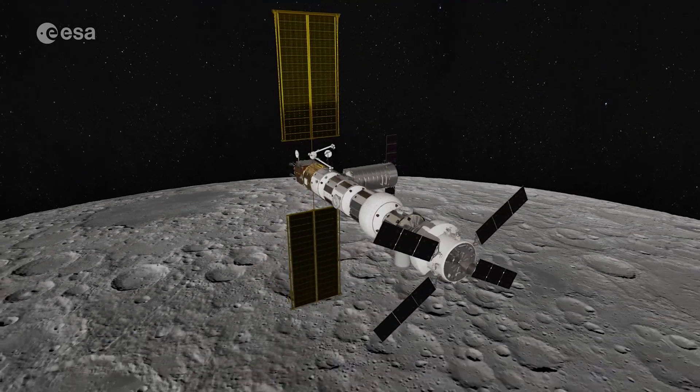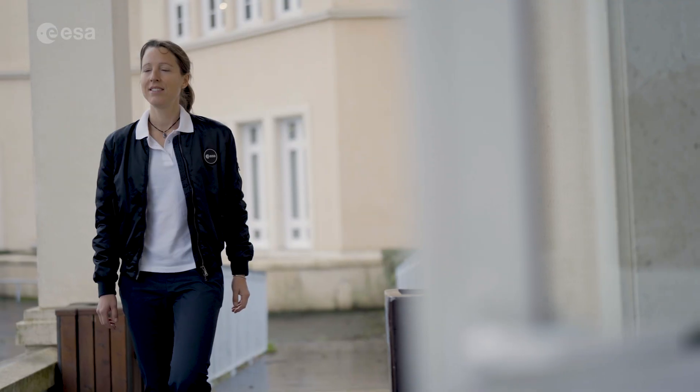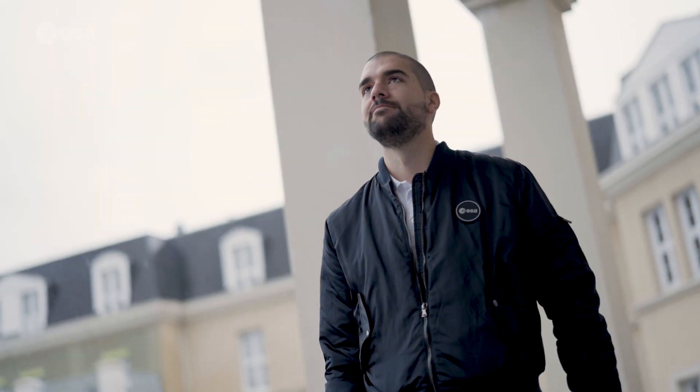While missions to the Moon and Mars might still be a long way off, this new class of ESA astronauts can dream — but most importantly, it is clear that they will be ready for whatever awaits them.